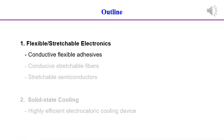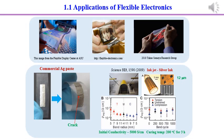First, conductive flexible adhesives. As a development of flexible or stretchable electronics, conductors, semi-conductors, and dielectric layers should possess electrical and mechanical properties at the same time. However, commercial silver paste can be used on the rigid substrate only. When it is bent on a PET substrate, cracks can be observed.